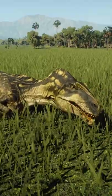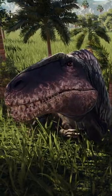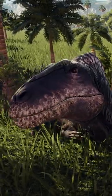Each side of its upper jaw sports 19 razor-sharp teeth, but I don't recommend getting close enough to count them all.